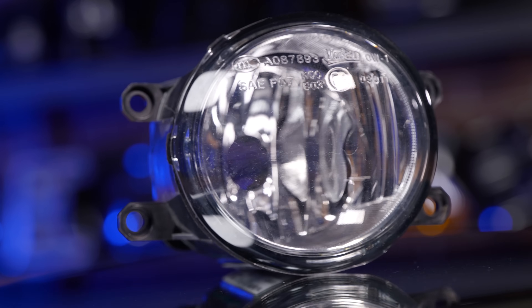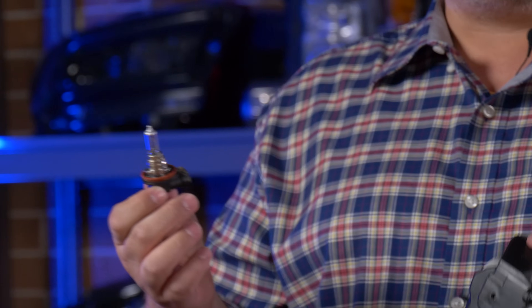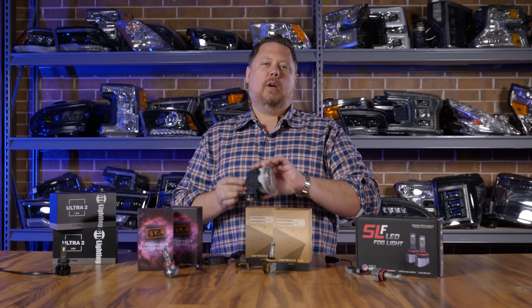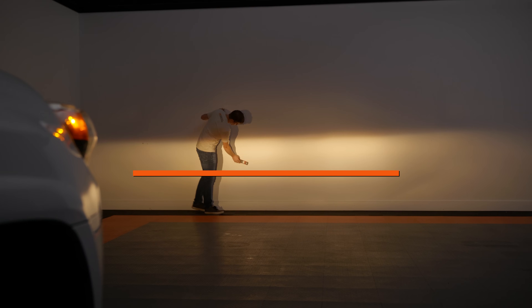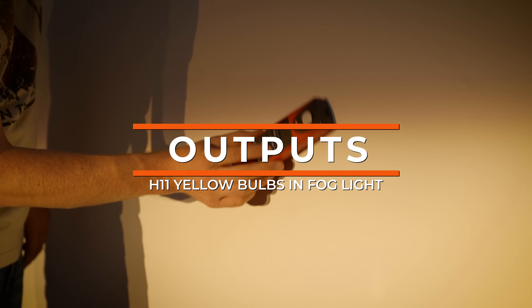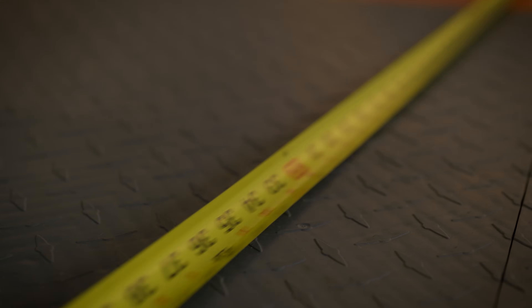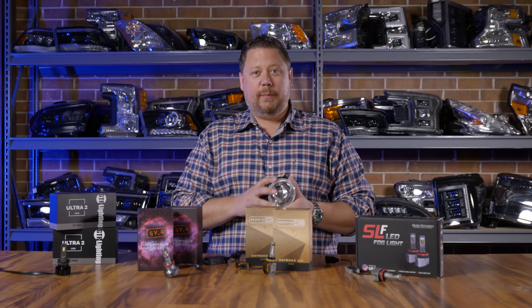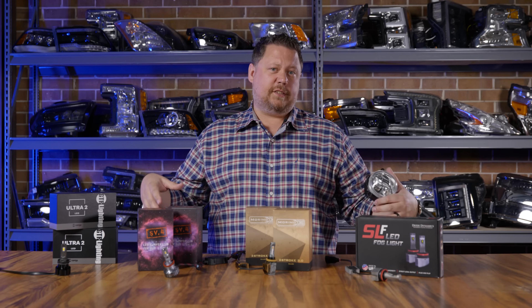For demonstration purposes, we're going to use this H11 style fog light. You can see it has a traditional halogen bulb and it installs just like you'd expect. We're using a digital lux meter and measuring from 25 feet away, holding these at the exact same spot, shining them at the same wall, and using the same power supply. All that really matters for this test is the color of the different bulbs and how they relate to one another in brightness — focus on the percentage increase, not the raw lux numbers.